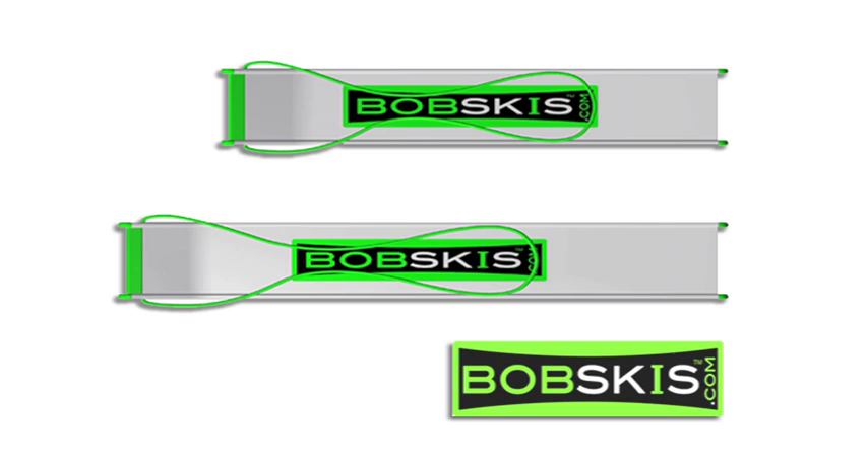There's two sizes, small and large, with a longer Bobski suitable for two adults. The smaller size suits one adult or up to two children.